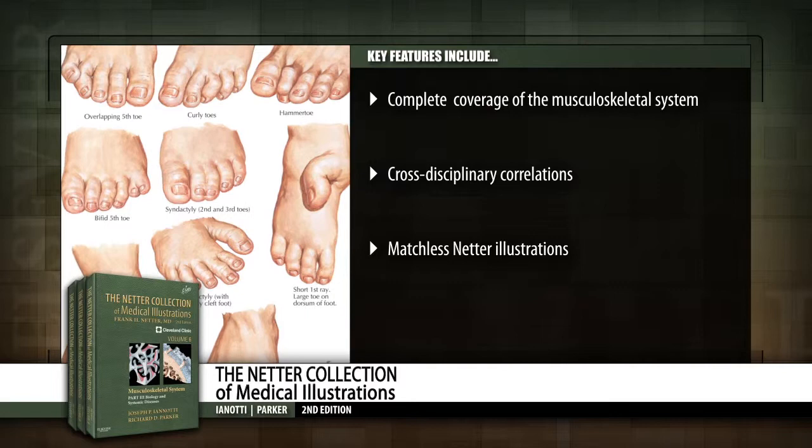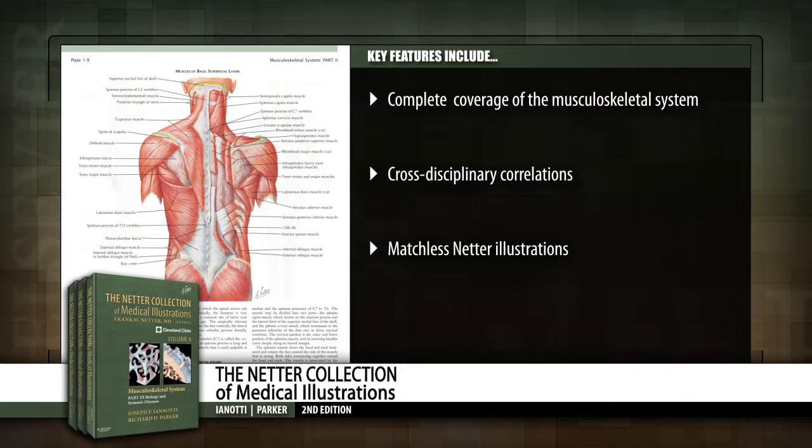Clearly see the connection between basic science and clinical practice with an integrated overview of normal structure and function as it relates to pathologic conditions.